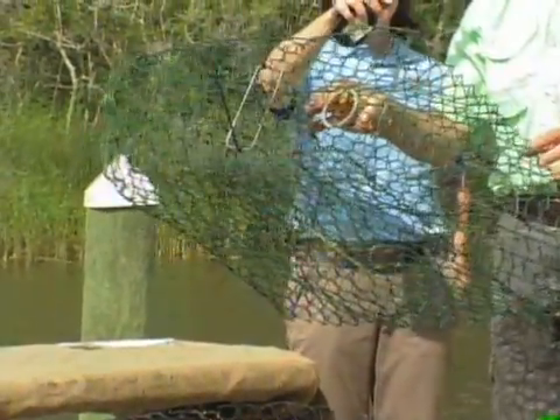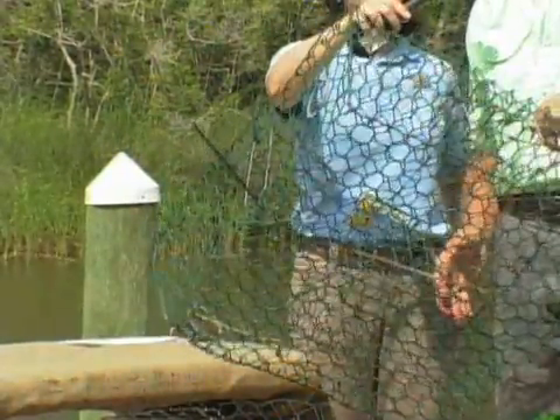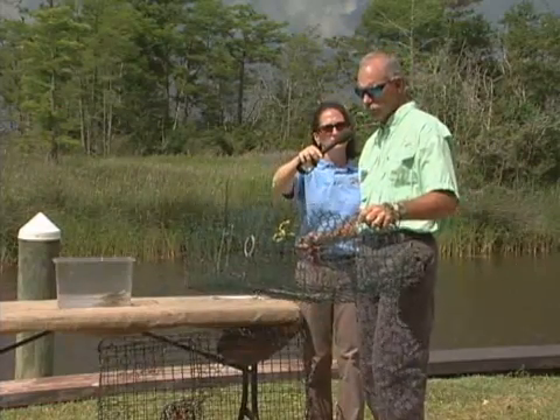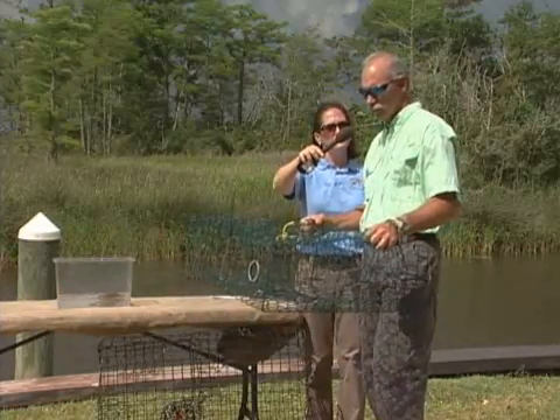The big problem is that the females are the ones that go in and the males tend to follow, so if you can keep the females out, the males tend to stay out as well. A study up in the Chesapeake area showed that not only did this help keep terrapins out of the trap, it actually improved the number and size of crabs being caught. So it's a good idea.